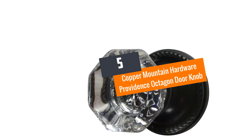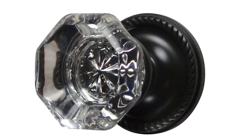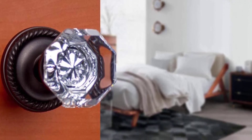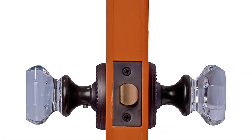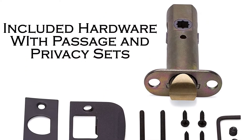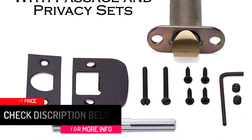Number 5: Copper Mountain Hardware Providence Octagon Doorknob, Privacy Bed and Bath. This is one of the decent home doorknobs for bath and bed doors. It is a good-looking doorknob that measures 2 and 3 eighths of an inch in diameter and 2 and an eighth inches projection. It has a wonderful dark bronze color and oil-rubbed bronze finish. The doorknob comes with complete mounting hardware and installation guidelines for easy mounting. This doorknob is a great choice for anyone looking for an old-fashioned look for your cabinet or kitchen, and it allows right or left-hand installation.